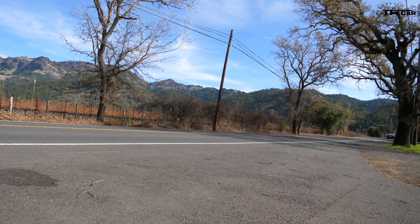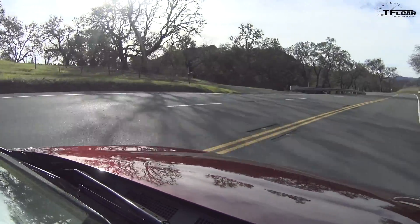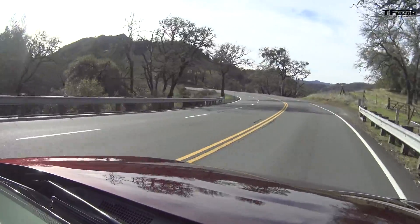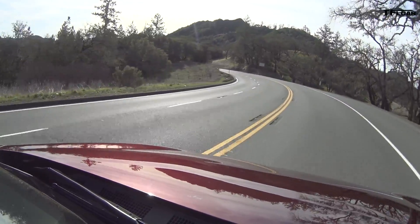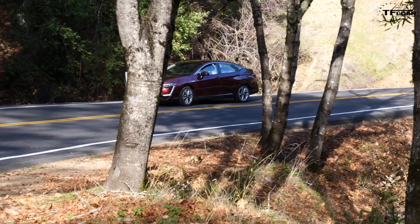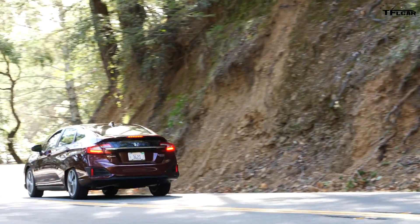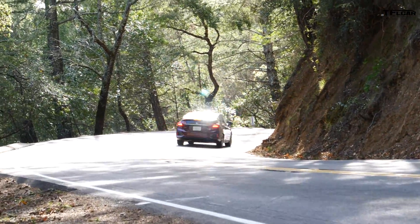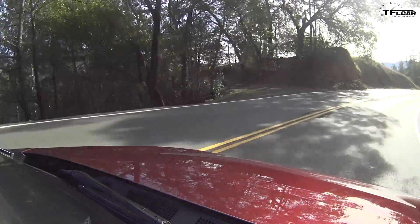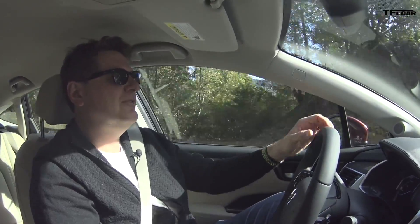I'm in sport mode on a bit of twisty road to give this chassis a workout. I can tell you immediately that this is no Type R. If you're expecting to carve corners like a Civic Type R, you're going to be mightily disappointed. But if you're looking for a comfortable, quiet, very luxurious car to get you in relative peace and serenity from your job to home, you're looking at the right car.